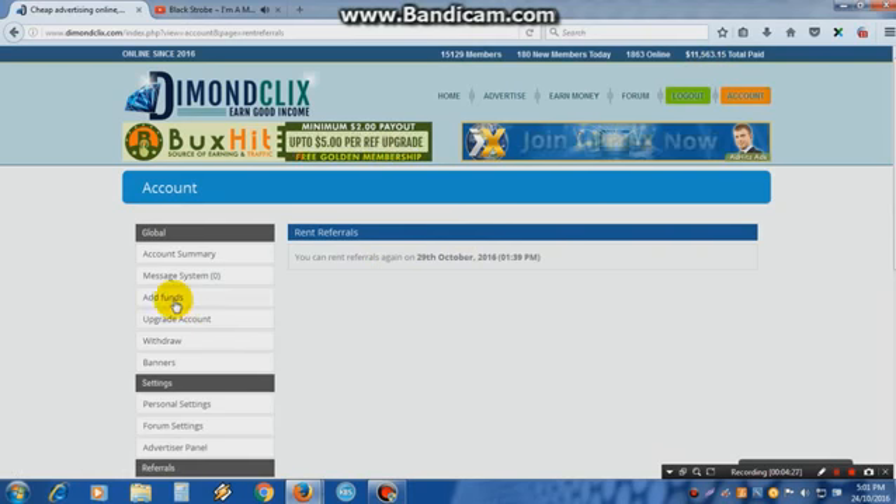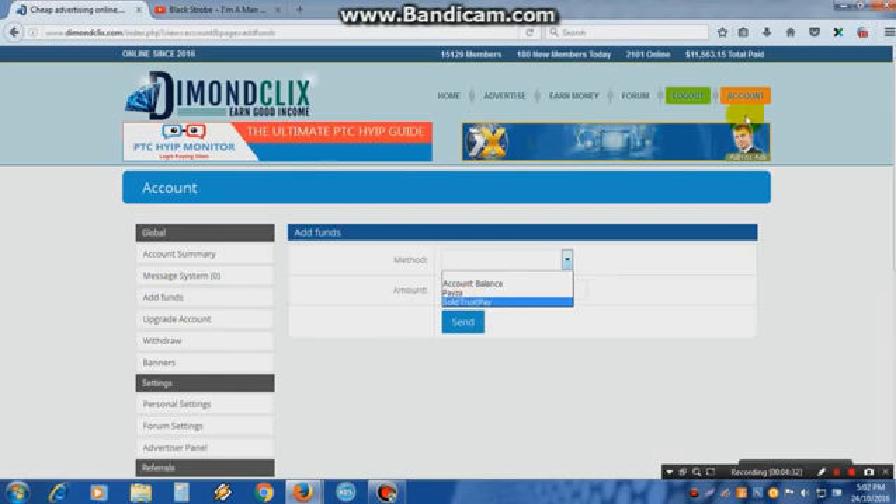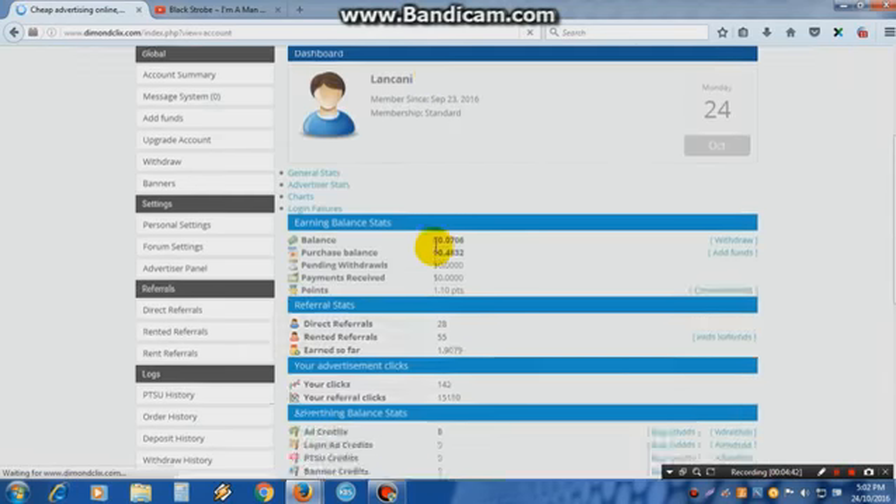You can add funds here. You see, the payment options are Payza, SolidTrustPay, or account Payza. The minimum deposit is 2 dollars. Enter your account details and send to add funds.